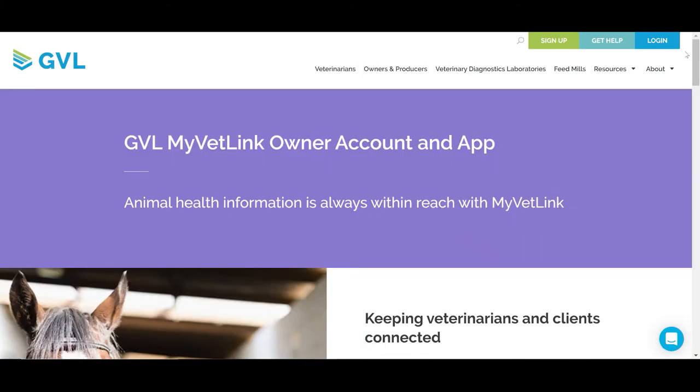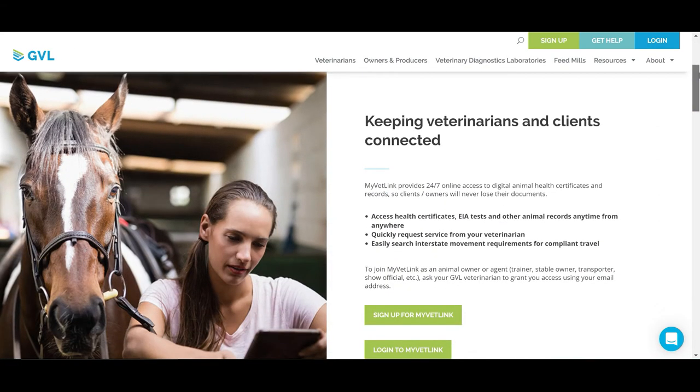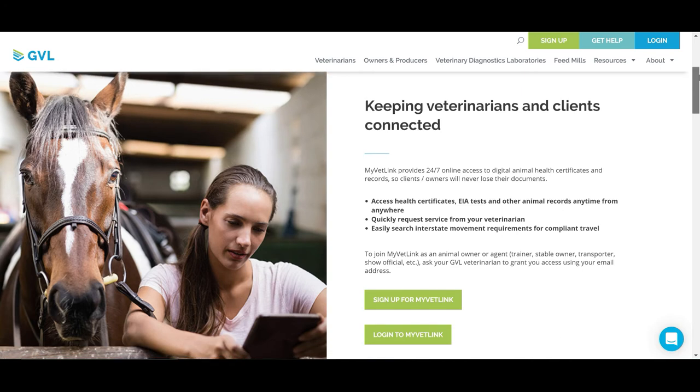Sharing digital certificates with clients is streamlined with MyVetLink, so owners have 24/7 online access to their animal health records and data. Grant your clients access to their documents with their email address, and they can view and download them on their computer or through the MyVetLink mobile app.